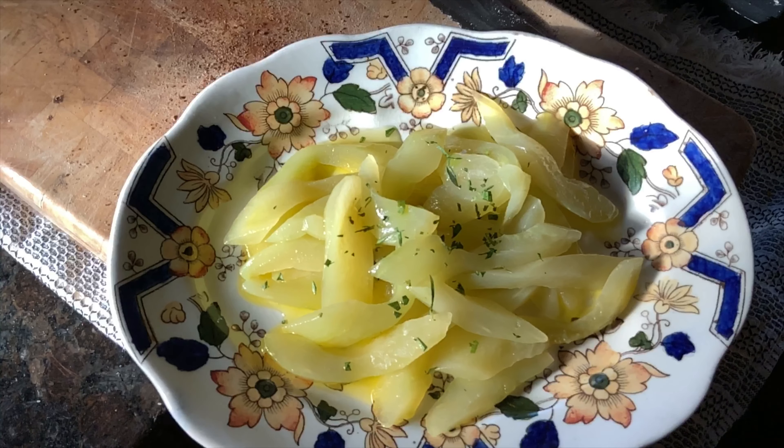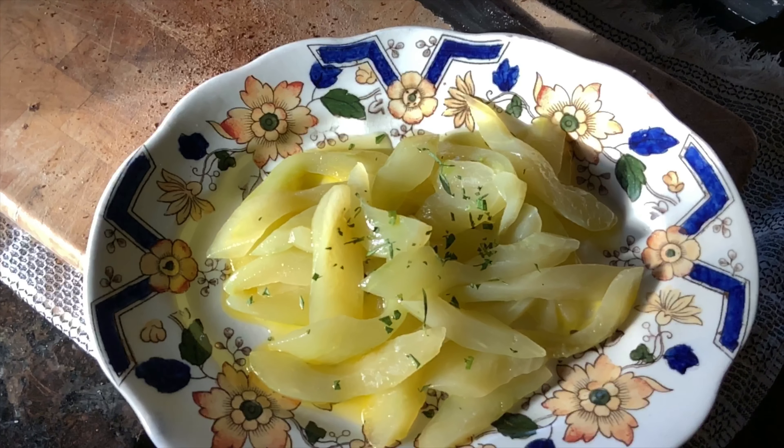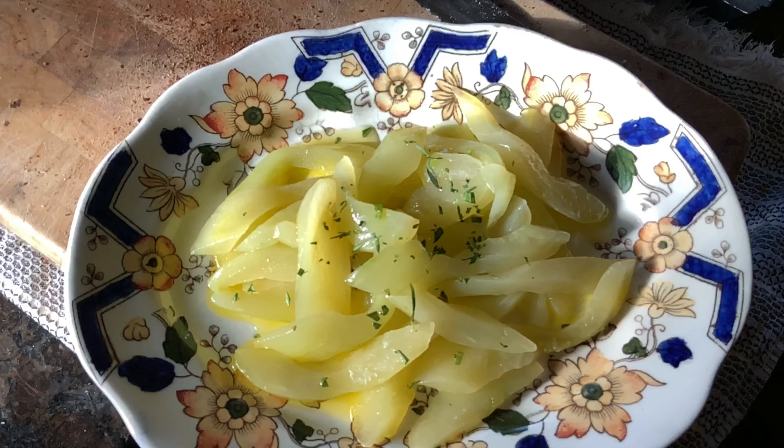Here's a 2,000-year-old recipe: cucumbers cooked in stock with a little olive oil and fresh oregano. Those Romans knew how to eat!